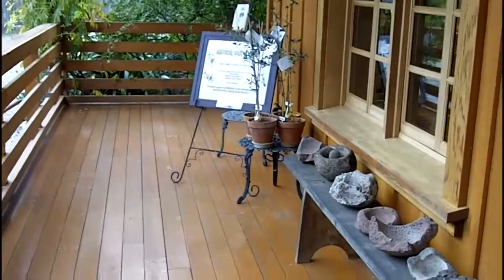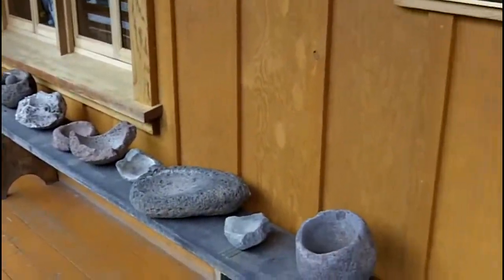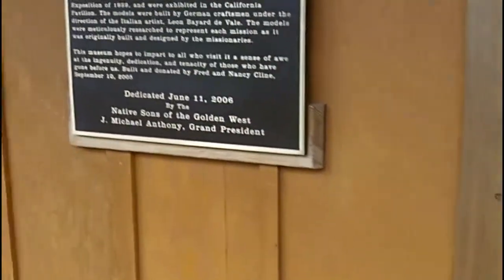These are some objects that were found on the property at the Mission Museum.